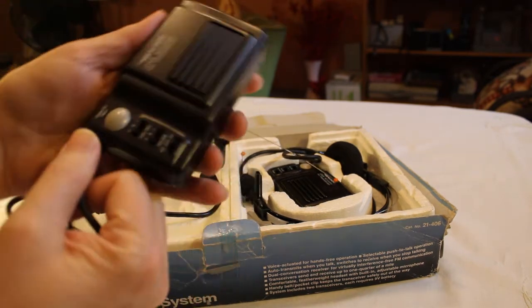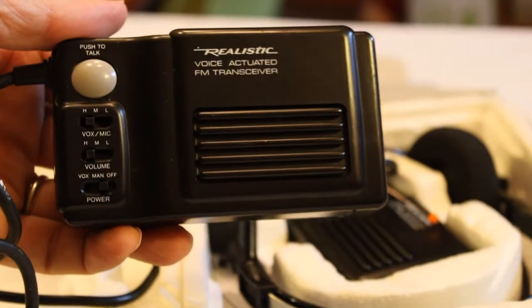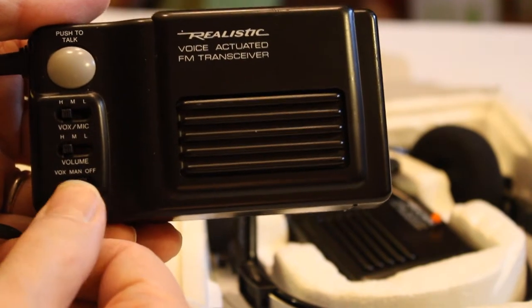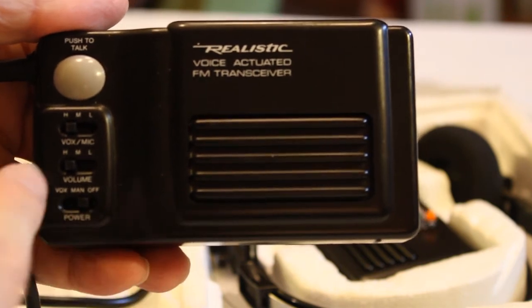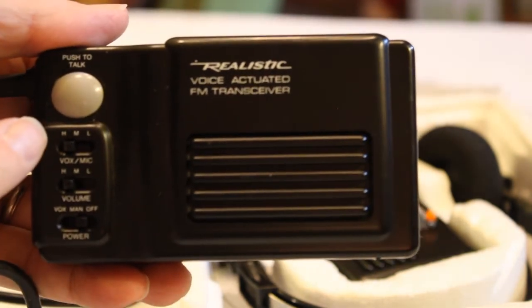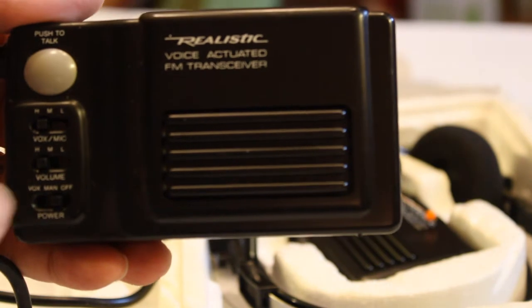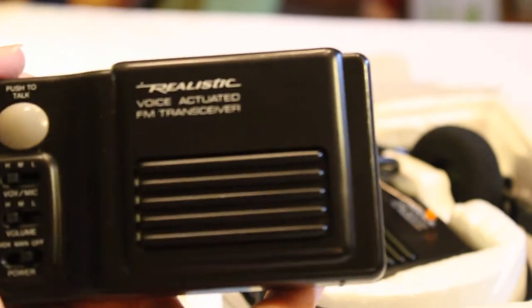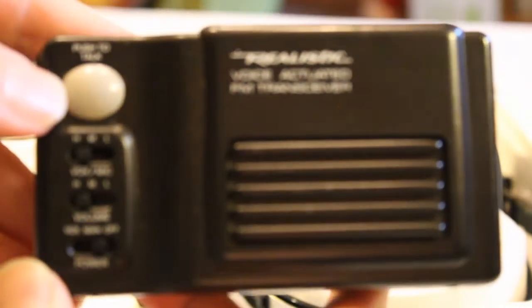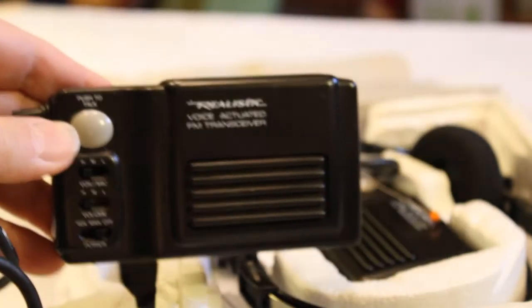Here's the receiver itself. A power switch — off, manual, and then voice activated. Volume can be high, medium, or low. The microphone also on high, medium, and low. VOX means voice activated. If you have it on manual, then you have to use the push-to-talk button. But otherwise, you can talk into it and it'll go right to receive when you stop talking.